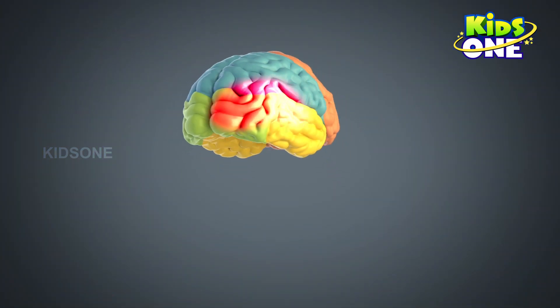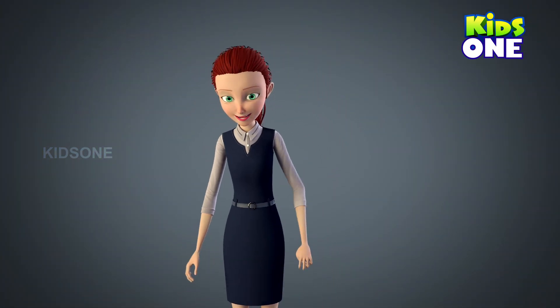The auditory nerve carries the electrical signal to the brain, which interprets the message as sounds that we know, recognize, and understand.